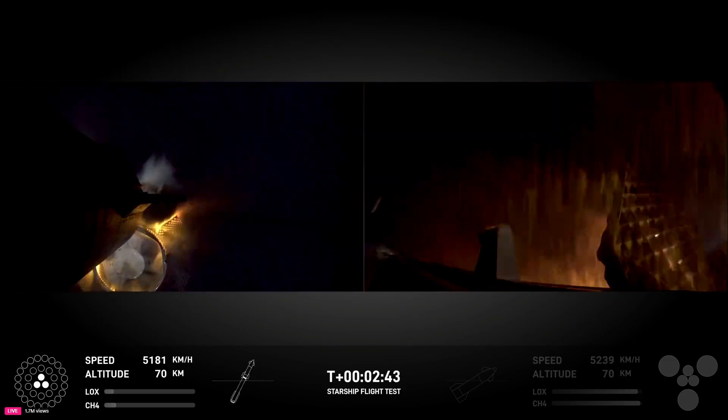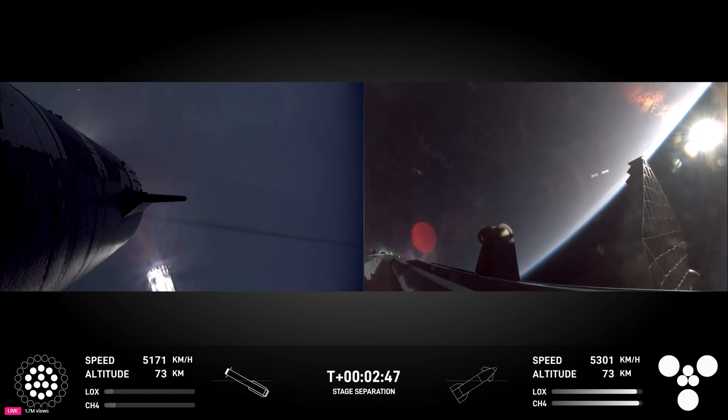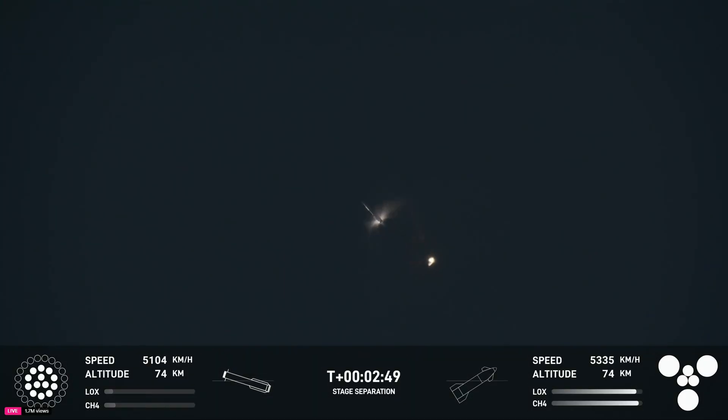There's most engines cut off. Stage separation. Hot stage separation confirmed. Ship under its own power — I'm seeing six out of six Raptors lit.